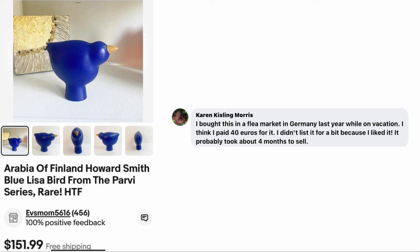Karen Morris bought this at a flea market in Germany while on vacation. She thinks she paid 40 euros, didn't list it for a bit because she liked it, and it took about four months to sell. This is Arabia of Finland, Howard Smith blue — it's a figurine bird. At first glance I thought it was a vase, but it's a figurine. Sold for $151.99.